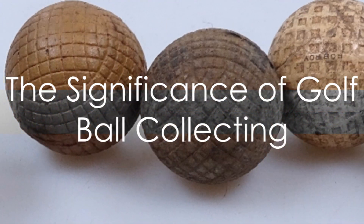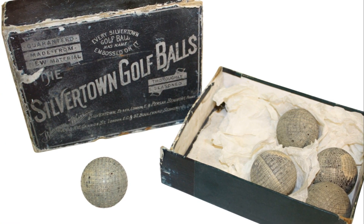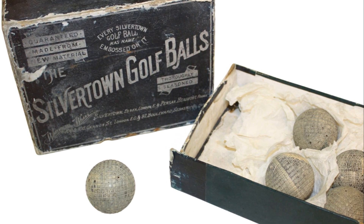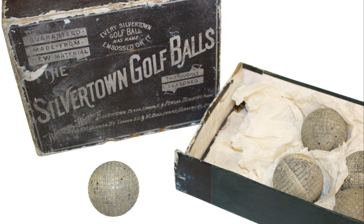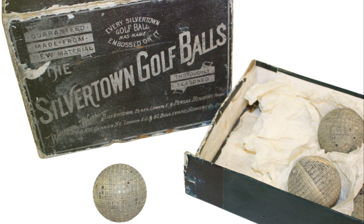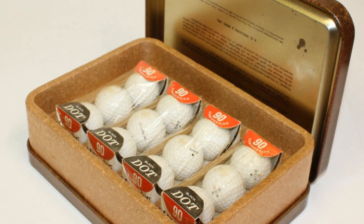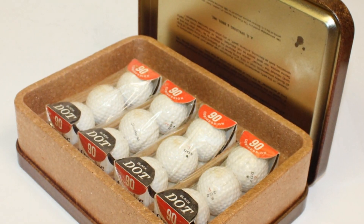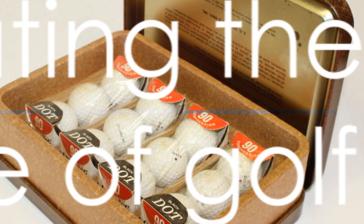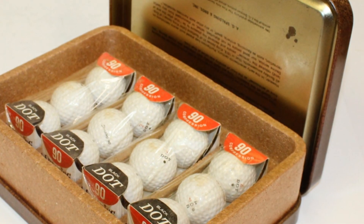To summarize, the art of golf ball collecting is a process steeped in history, meticulous research, and careful preservation. From acquisition to authentication and preservation, every step is crucial in maintaining the integrity and value of the collection. This fascinating world offers a unique lens into the history of golf, highlighting the significance of each ball and the stories they hold. So the next time you see a golf ball, remember — it's not just a ball, it's a piece of history.